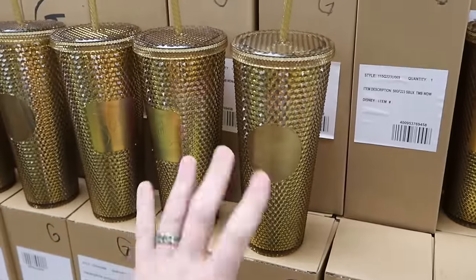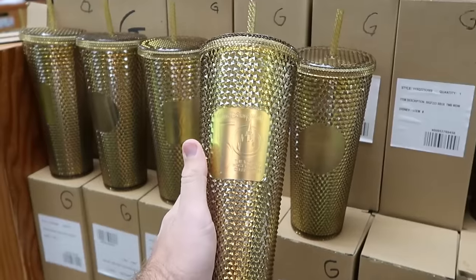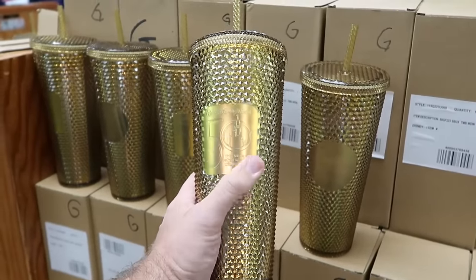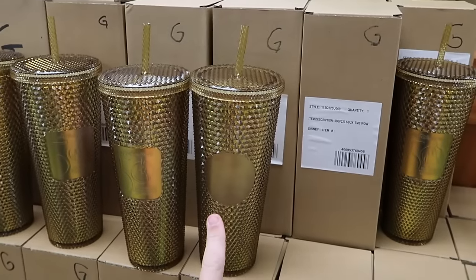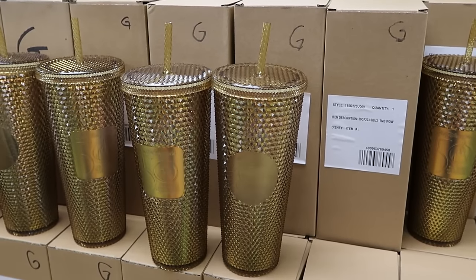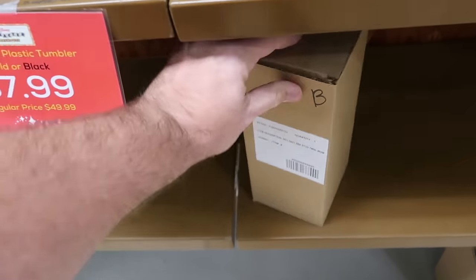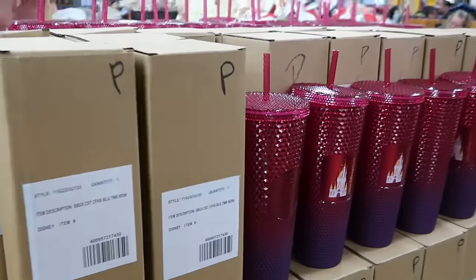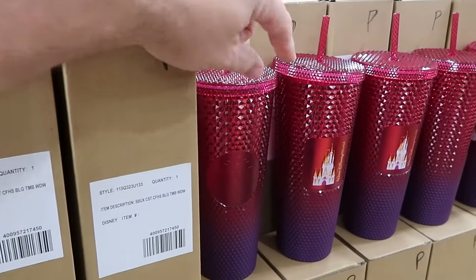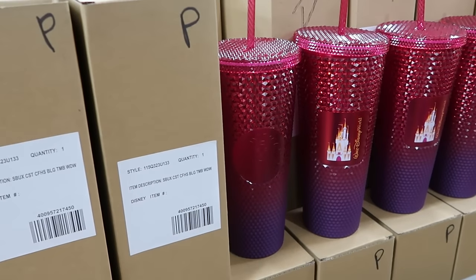I'm really shocked that they still have the 50th anniversary Starbucks studded tumblers here at the Character Warehouse. You have your 50th anniversary insignia and your Starbucks logo, with the original packaging. They are $7.99 marked down from $50. They still have the matte black finish — that one is also $7.99. And right over here, one that's a little more expensive at $12.99 with Cinderella Castle and Walt Disney World — that one's $12.99 from $50.